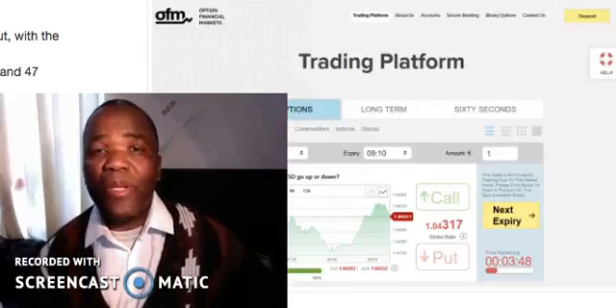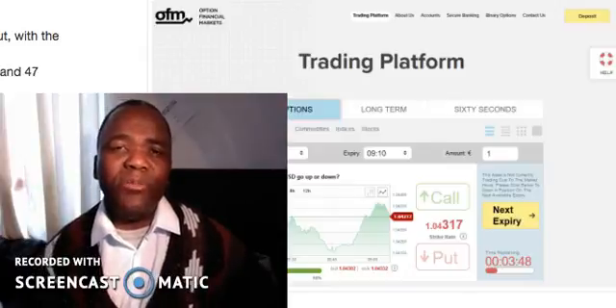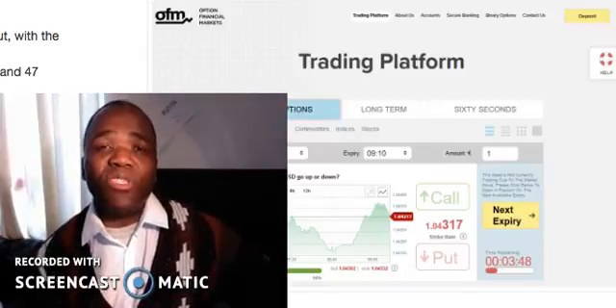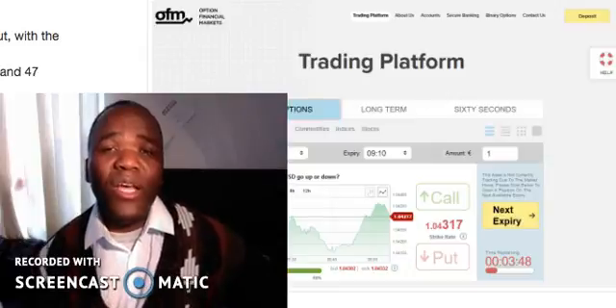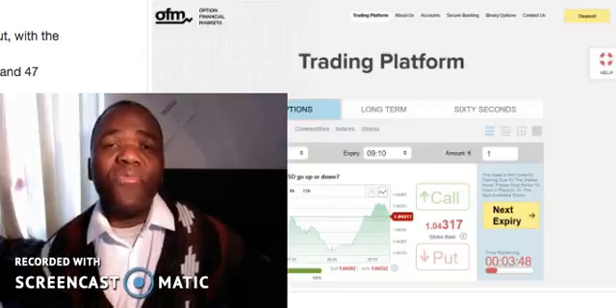When you get the software, you realize it's so difficult to do any kind of trading. Binary options takes many years of training before you can master anything. So basically the software is just going to sit in your inbox and you can't do anything with it.